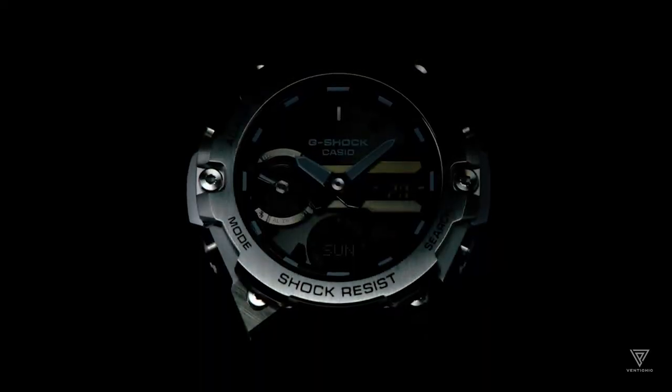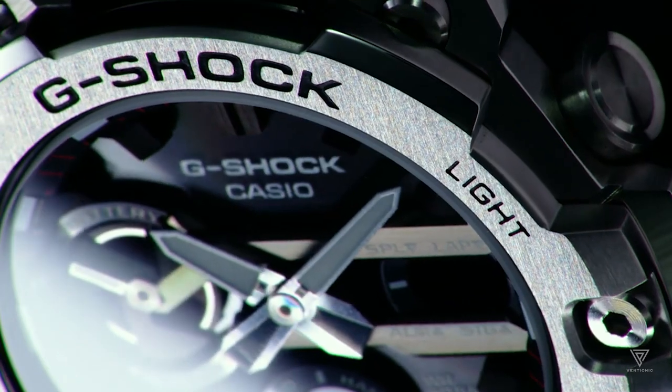A military wristwatch must be durable, dependable, bright, and user-friendly to be considered mission-ready.